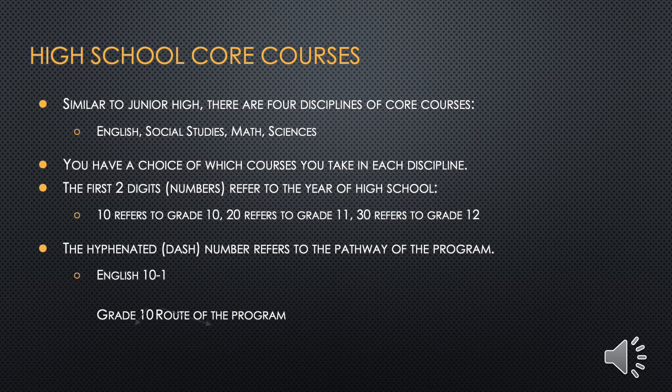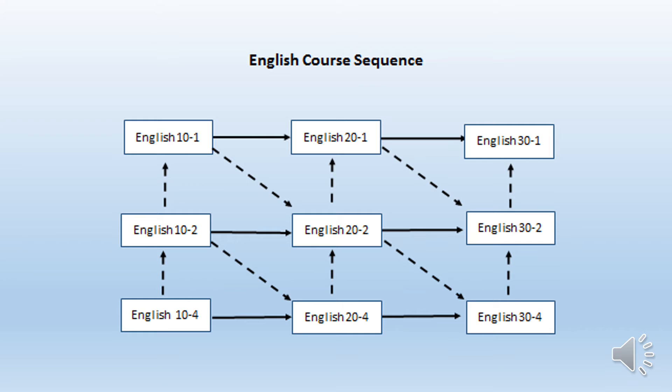Why are there different pathways, and what do they mean for your future? Different pathways are required to get into university programs, college programs, or even a trades apprenticeship. The following slides will show you course sequence diagrams for English, Social Studies, Math, and Science. You can also refer to page 3 of the course selection information package for those diagrams.